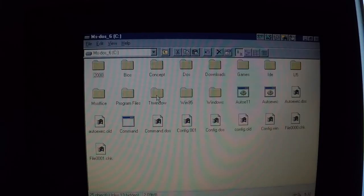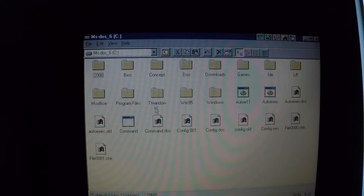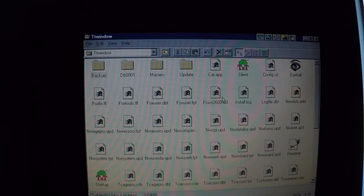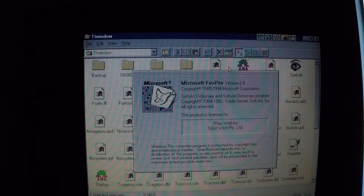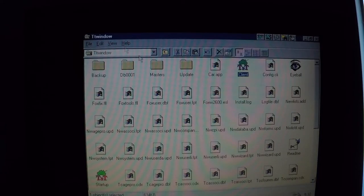There are a few other bits of software on here as well. There's an original DOS install, before Windows 95 must have been installed over the top. And then they've still got some of their proprietary software — looks like there must have been some kind of travel insurance or life insurance company.